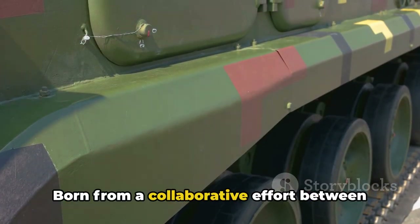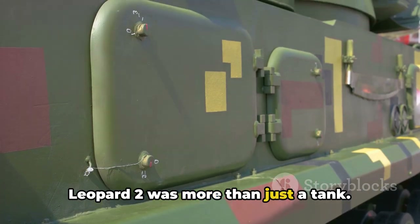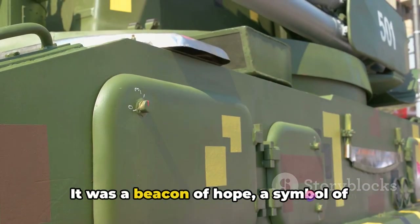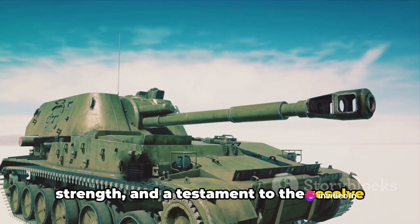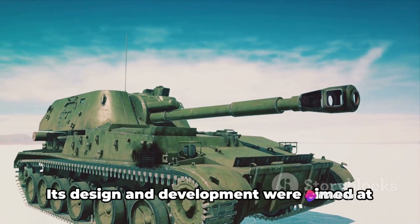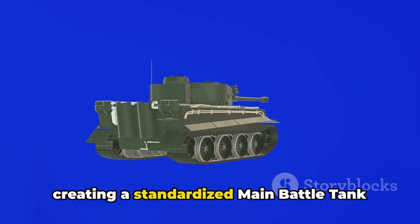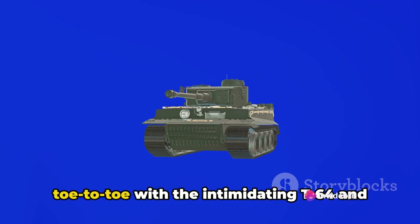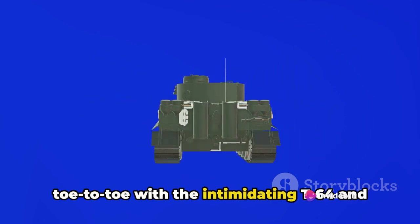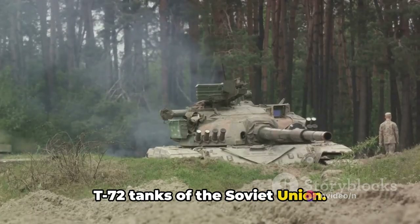Born from a collaborative effort between West Germany, France and Italy, the Leopard 2 was more than just a tank. It was a beacon of hope, a symbol of strength and a testament to the resolve of the Western powers. Its design and development were aimed at creating a standardised main battle tank for NATO forces, one that could stand toe-to-toe with the intimidating T-64 and T-72 tanks of the Soviet Union.